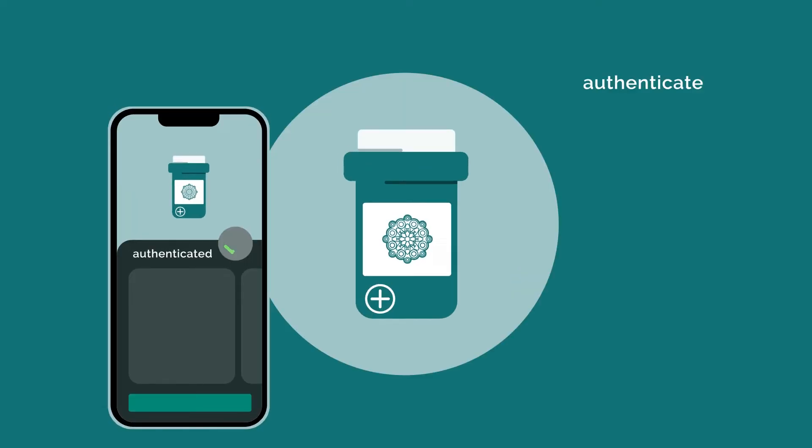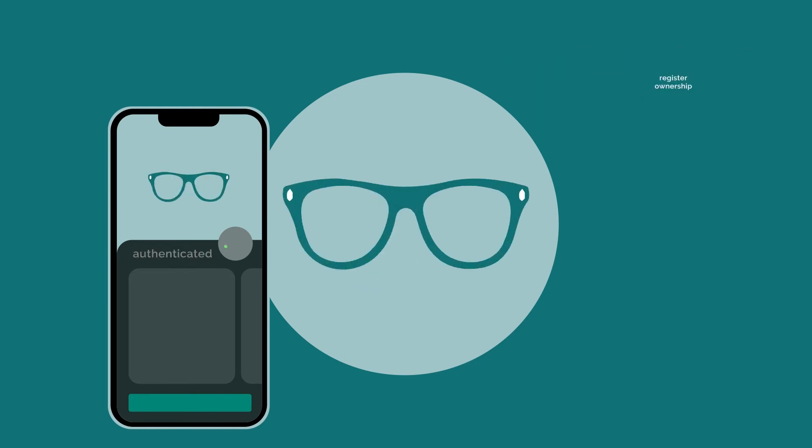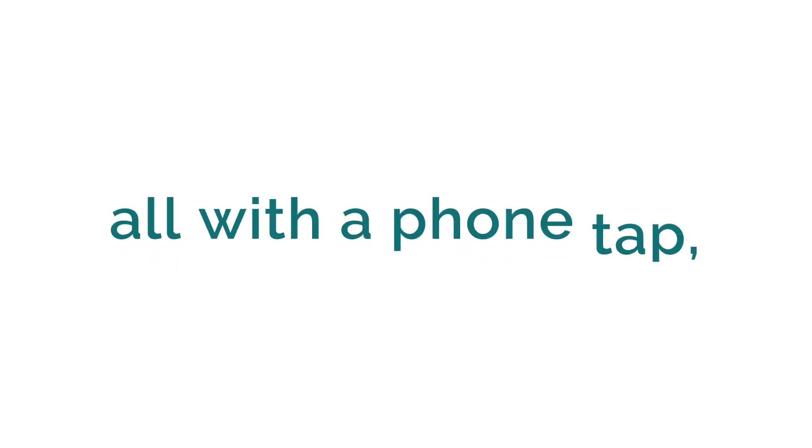Upon receipt, your end consumer can authenticate their physical product, redeem their digital NFT, and register ownership with the tap of their smartphone.